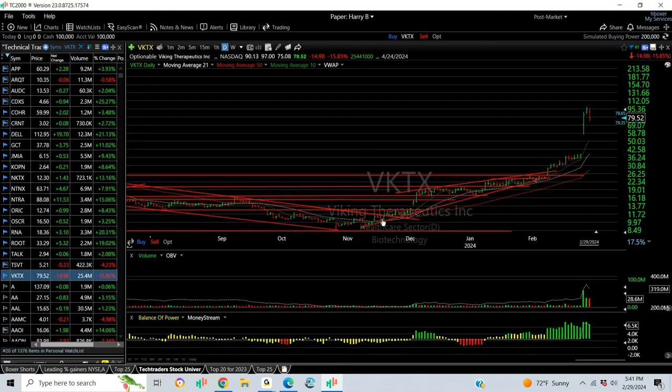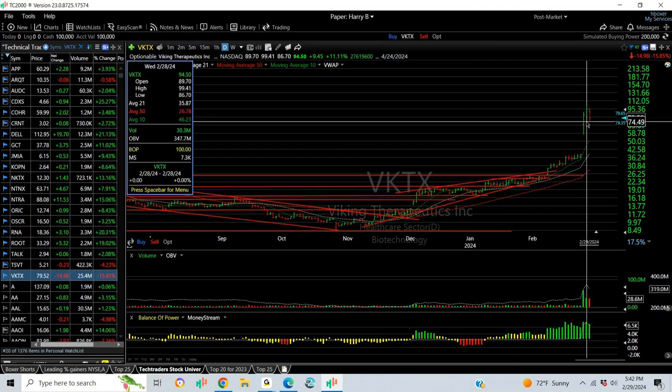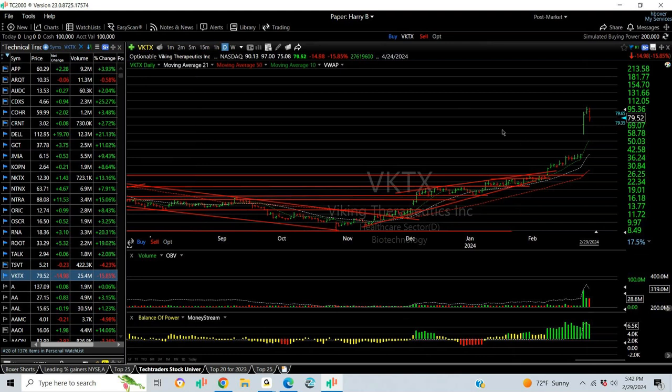Finally, Viking Therapeutics went ballistic. We got in around the high 20s — I think it was $26, actually, around $30. You can see it was just crazy in a couple of days — going from $37 to $99 on reserve news.